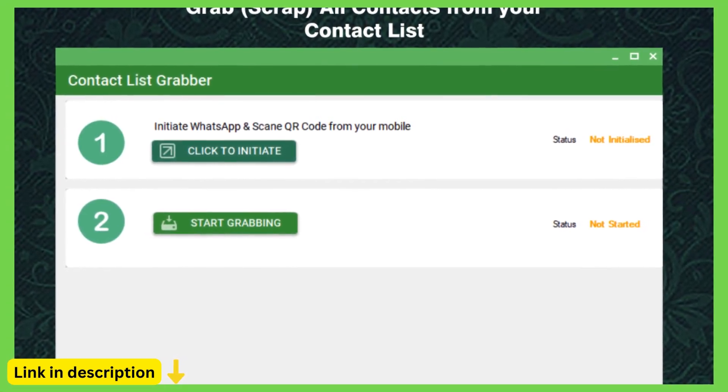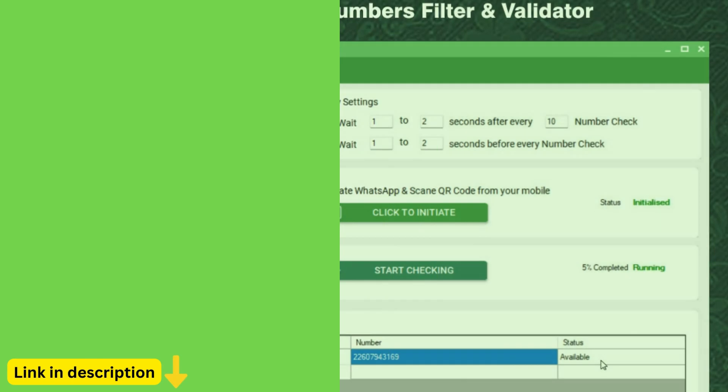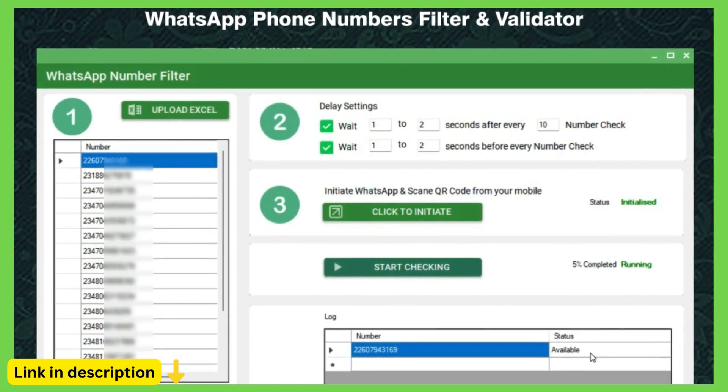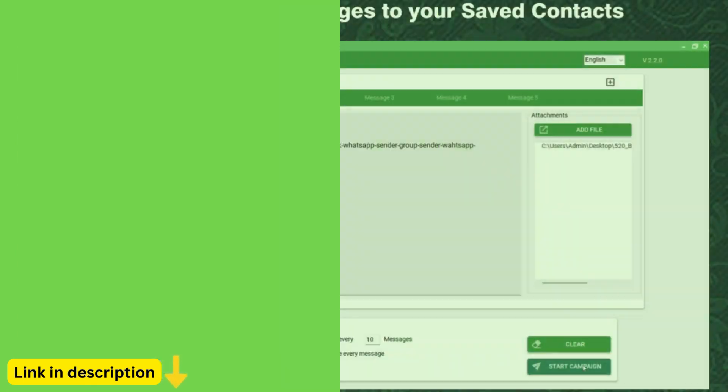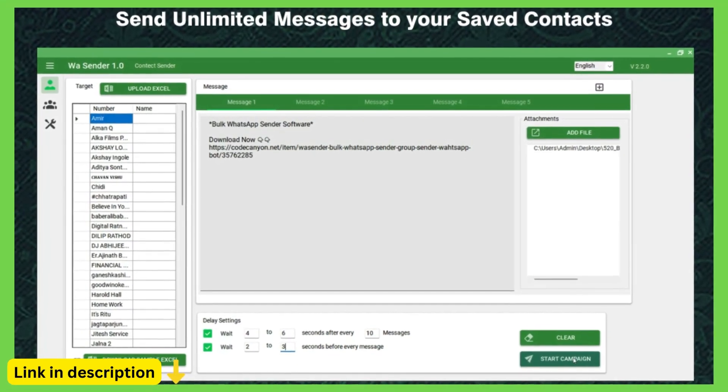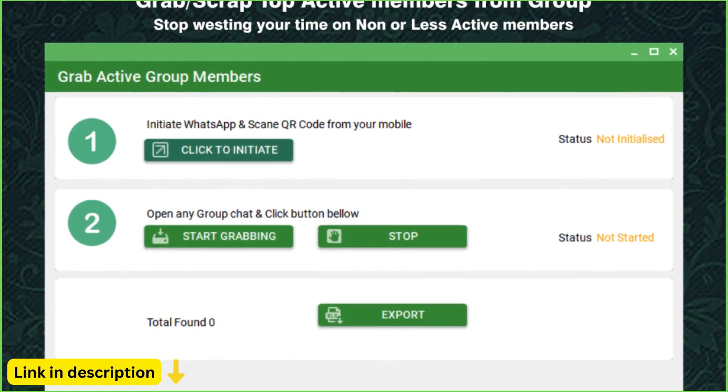Group messaging: engage with your audience on a larger scale with Waysender's group messaging feature. Create and manage groups of WhatsApp users, send targeted messages, and foster community engagement with ease, whether you're promoting products, sharing updates, or organizing events.